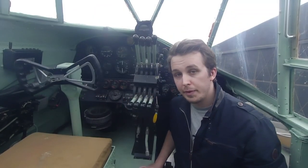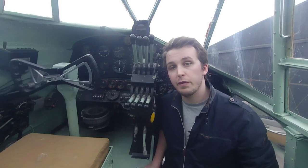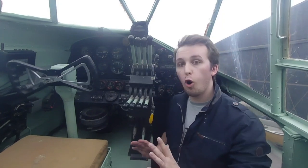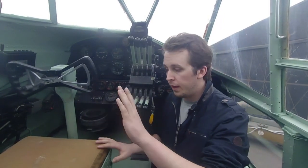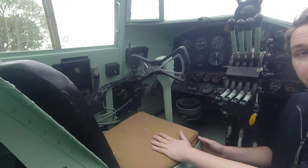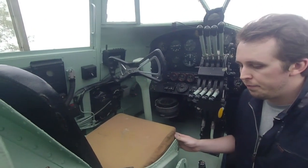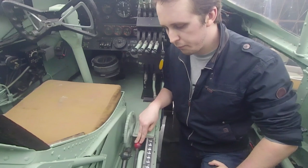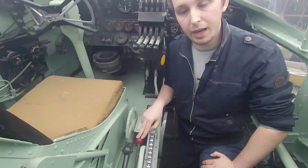We're going to talk about the cockpit section first - this is obviously where the pilot sits. When they designed this plane, they didn't have in mind that somebody would come around in 2018 and film it, so it's a little bit tight. We obviously have the pilot's seat, which can be adjusted in height and not much more. To his bottom right, we immediately have a couple of levers. The first lever is the undercarriage - down and up, obviously.